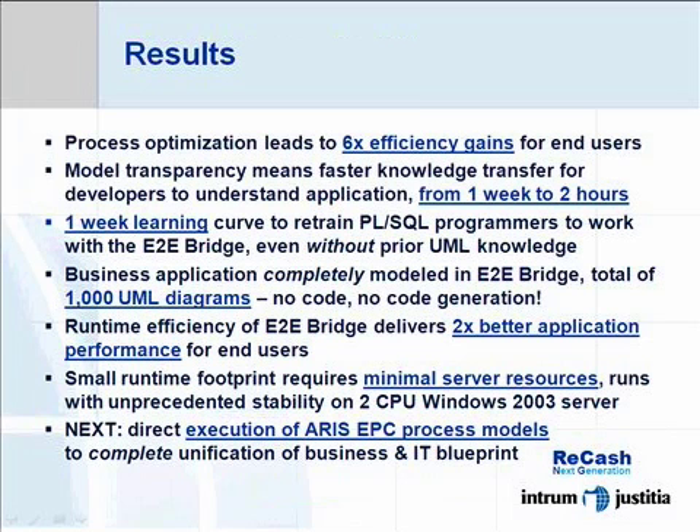This is a direct result of the extensive process analysis and design work based on arrays which we have conducted throughout the entire project. On the implementation side,